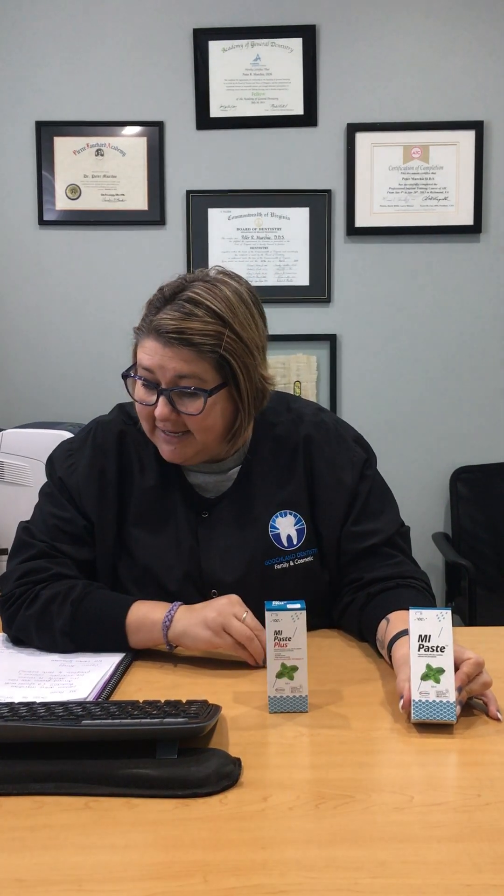First I'm going to tell you just about the M.I. Paste. The M.I. Paste is great for our patients that typically want to stay away from any products that have fluoride in them. This actually does not contain fluoride. The M.I. Paste products have a special ingredient in them called Recaldent, and that's actually a special milk-derived protein. It has the ability to release bioavailable calcium and phosphates into our tooth surface. So there's no fluoride — just that milk protein called Recaldent.